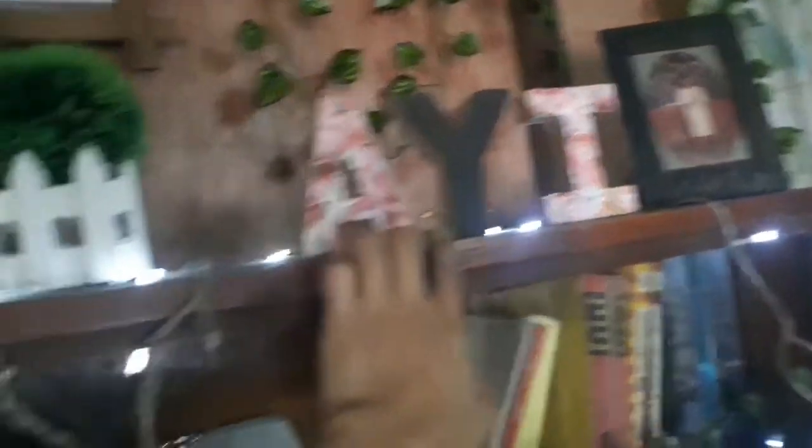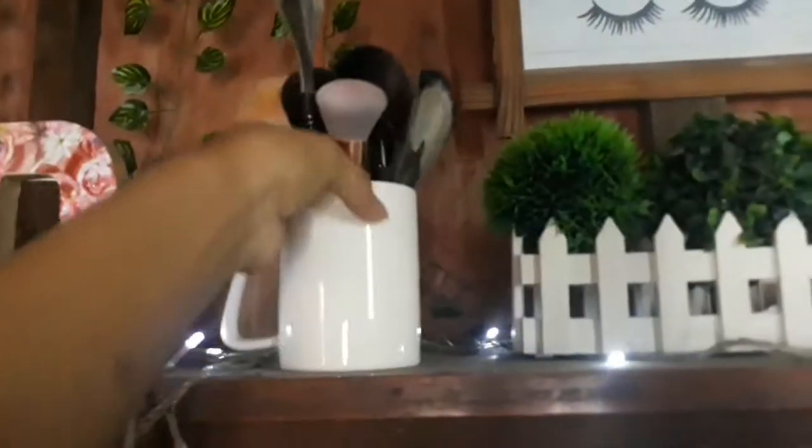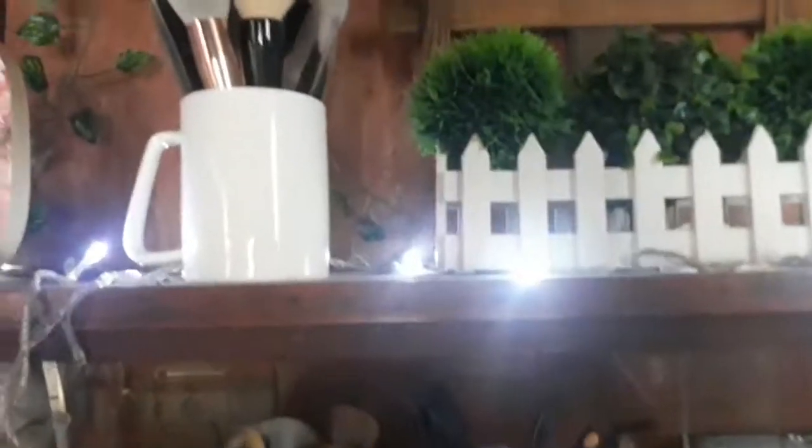Dito naman tayo sa taas — may carton na may letter-letter na nabibili sa Divisoria, nabili ko lang ito for only 20 or 15 pesos. Kinoveran ko lang siya ng black-colored paper at gift wrapper na may bulaklak para magkaroon lang ng accent. It says RD — Randel in short. Meron pa ako dito sa kabila na aye — parehas din ang design, black and floral. Yung aye is yung nickname ko nung bata — hindi niya mabanggit yung pangalan ko na Randel, ito ay si special child, binigyan niya ako ng nickname na aye para mas madali sa kanya. Next, meron ditong mug and another brushes — sa mug ko siya nilagay, wala para accent-accent lang. Itong brushes na to, hindi ko ginagamit — pang-design lang yung mga yan. Yung mga ginagamit ko yung nasa loob para mas hygienic at hindi naalikabukan. If you want to know kung paano ako maglinis ng brushes, comment ka lang sa baba.